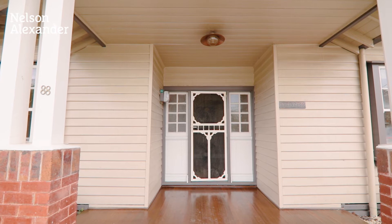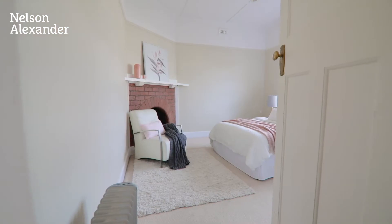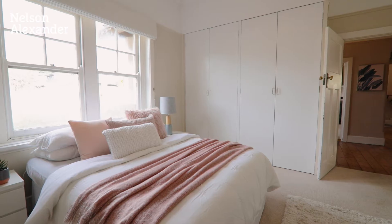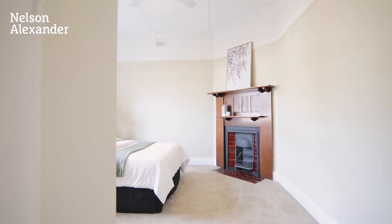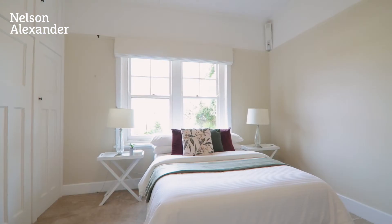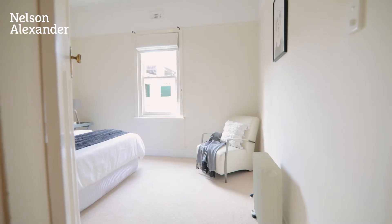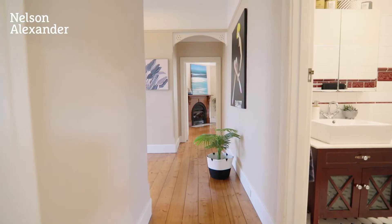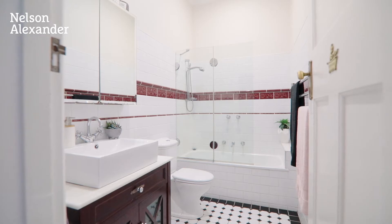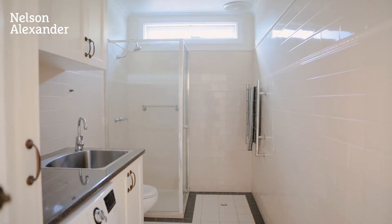Set on a wonderfully deep allotment of approximately 692 square meters in a prized Oak Hill Edge neighborhood, this eternally attractive home is certain to make an impression with its immediate quality. Discover a previously extended interior comprising three generous bedrooms, two with built-in robes, complemented by a period-inspired main bathroom and modern laundry, with a second bathroom complete with additional shower and WC.